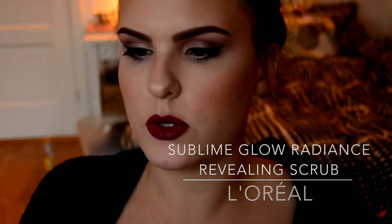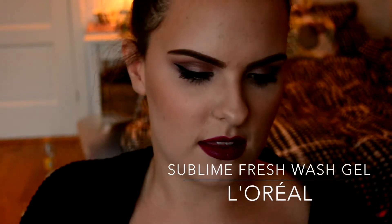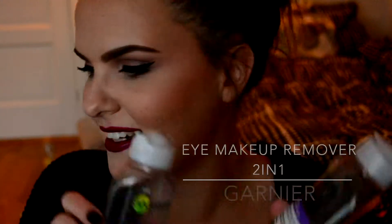On to skincare. First is the L'Oreal Sublime Glow Radiance Revealing Scrub — I really enjoyed it, it's not harsh and it works. Then the L'Oreal Sublime Fresh Skin Perfecting Purifying Gel Wash — I absolutely love this. It completely unclogs all my pores and removes everything. I swear by this, I have another one on the go. It has salicylic acid which goes into your pores and clears them out.